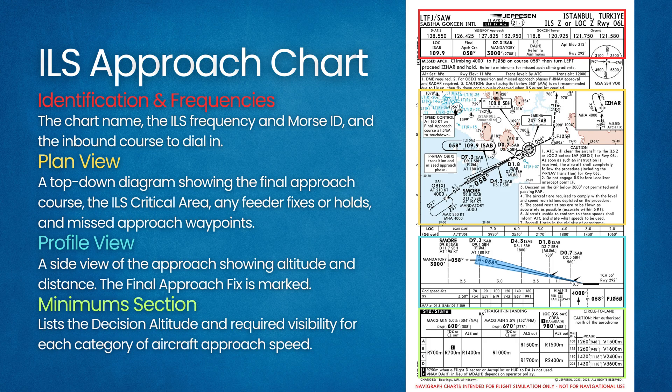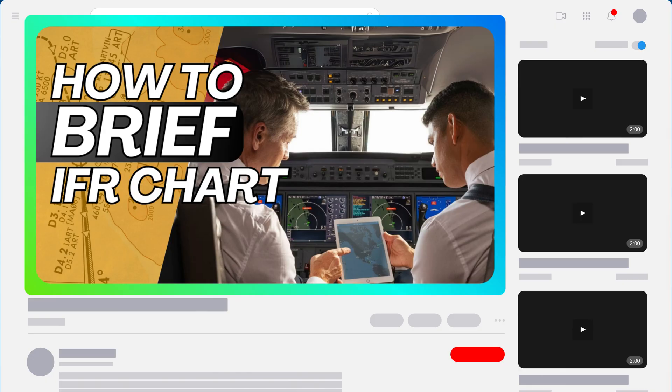For example, on an ILS chart you'll see the inbound course is 058, the final approach fix symbol, the glide slope angle, the altitude at the FAF, and the decision altitude. The missed approach instructions — climb-out heading or holds — are also printed. If you go around, the missed approach procedure is: climb to 4,000 feet to Foxtrot Juliet 050 on course 058, then turn left and proceed to Ezar and hold. Pilots brief the plate before flying the approach.